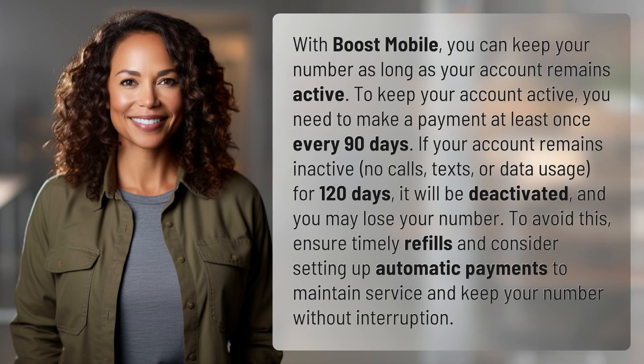With Boost Mobile, you can keep your number as long as your account remains active. To keep your account active, you need to make a payment at least once every 90 days.